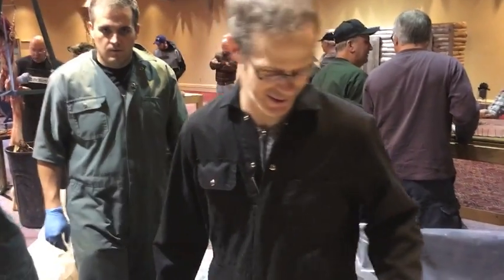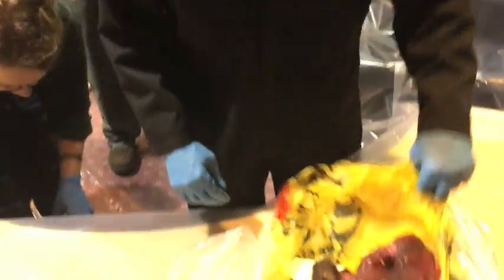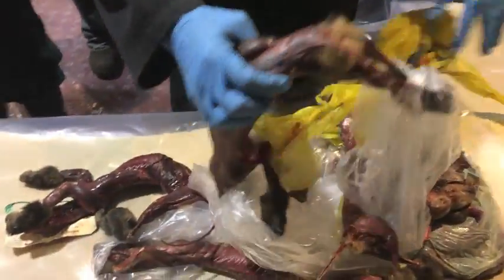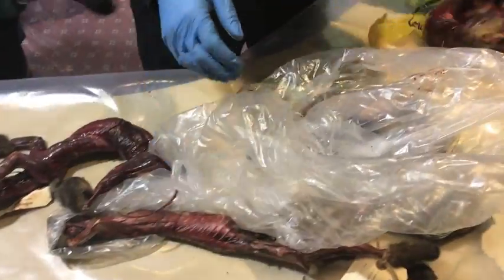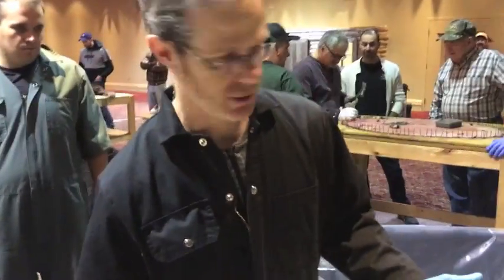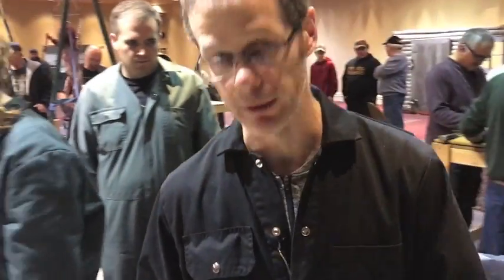Right now we're going to process some marten. Marten is one of the species here that we have to turn in to the province. When the carcasses leave the DNR they go to your place up in Fredericton. We have four species because they're a species of special management concern in the province: bobcat, marten, fisher, and otter.